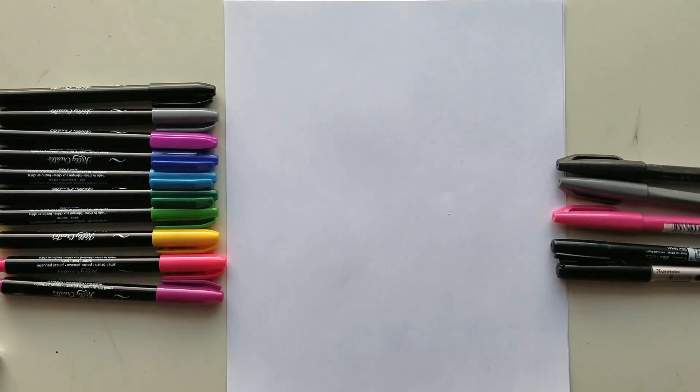Hi friends, Jessica at Pretty Prints and Paper. Today I'm excited to bring you this video because I feel like I have been searching for these pens for weeks.